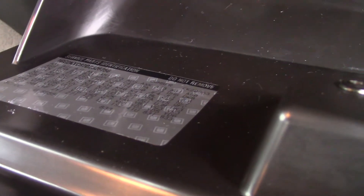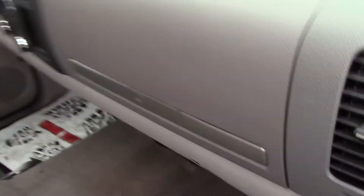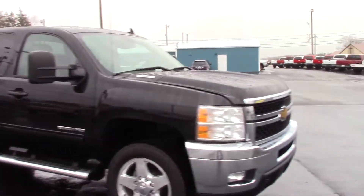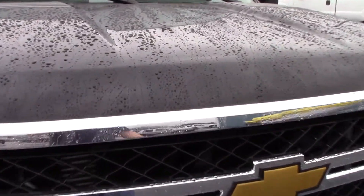Two glove boxes. The truck has a 3.73 rear end with the limited-slip differential. Check out the motor — the truck is completely stock: stock exhaust, stock air intake, no aftermarket tuners.